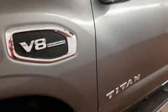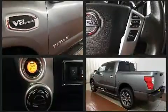You can expect a lot from the 2017 Nissan Titan. This four-door, six-passenger truck still has less than 25,000 miles.